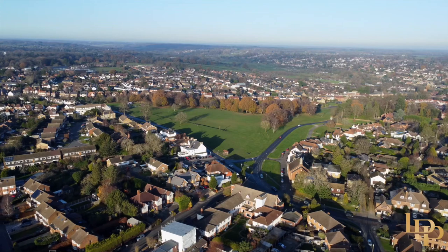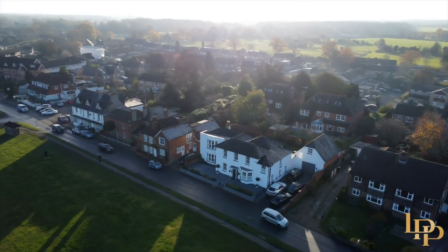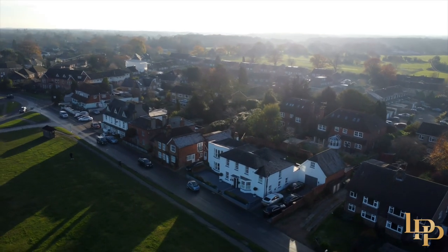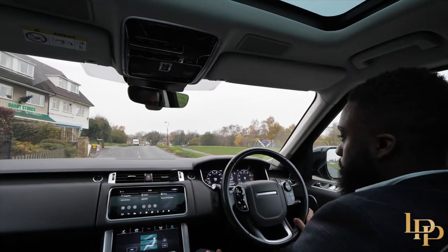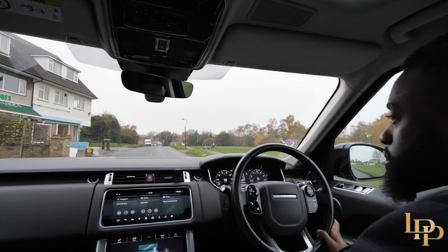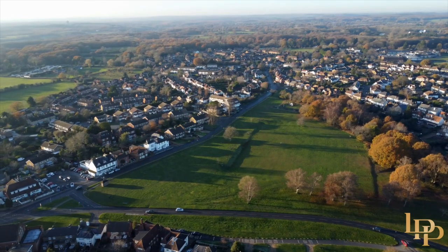Chalfont St Peter is probably one of the most prestigious villages just outside of London. You're sitting between Rickmansworth and Gerrards Cross — iconic areas that people want to live in — with great access routes into London. We're just approaching the home now.